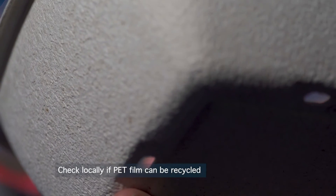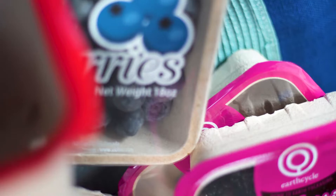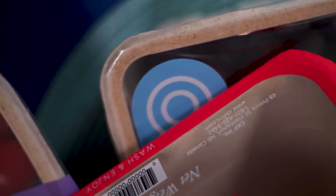Made from smooth moulded wood pulp, EarthCycle packaging is both durable and protective. It pairs particularly well with organic or higher end fruits and vegetables.